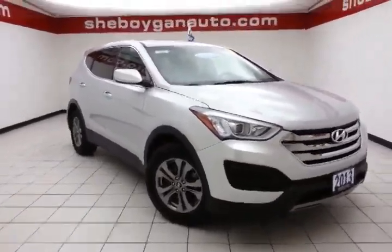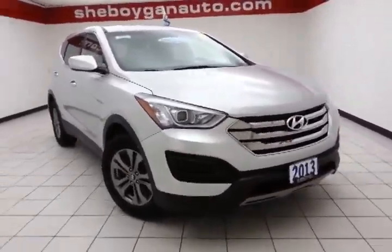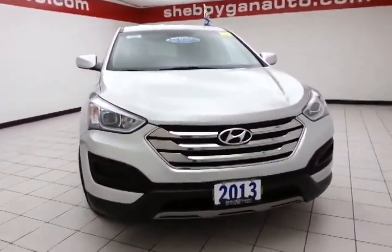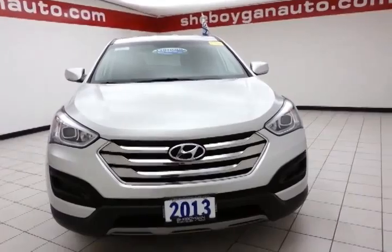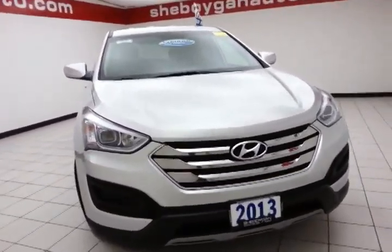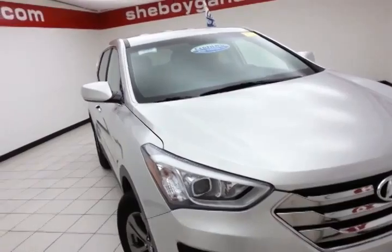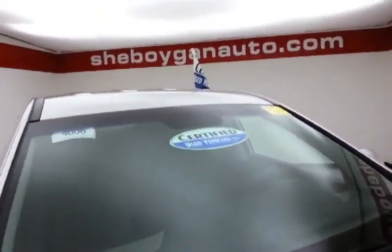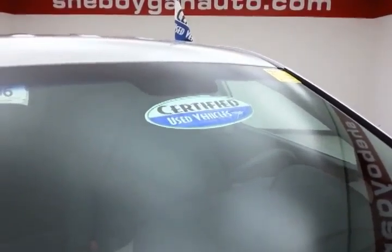Welcome to Cheboygan Chevrolet Chrysler Center. Today's special is a 2013 Hyundai Santa Fe Sport all-wheel drive, stock number B4006P. It has 32,000 miles and comes to us with a clean AutoCheck history report, mineral gray in color. After our thorough inspection, it does qualify for our certified used vehicle program.